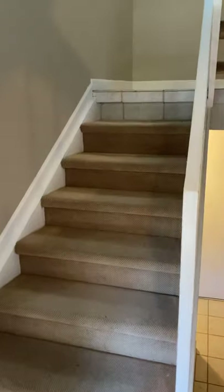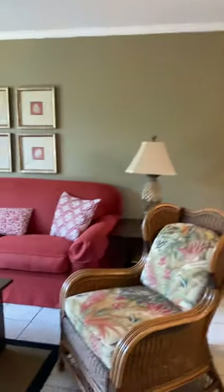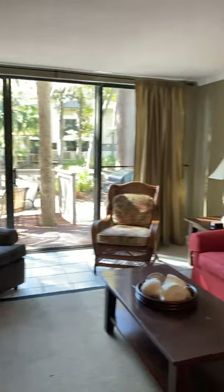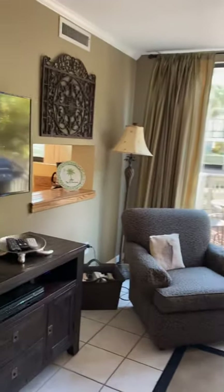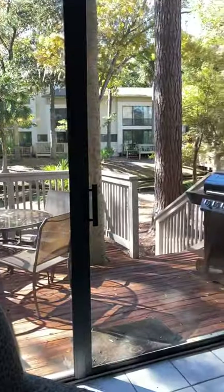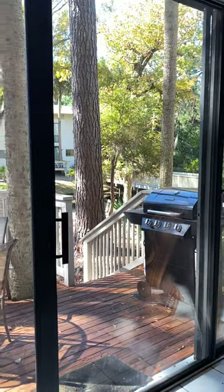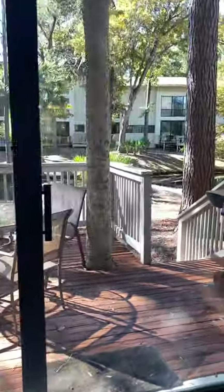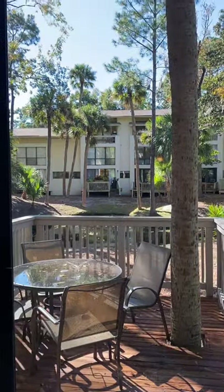Here are the stairs going up to the second floor, and then here we have the living area which has the wall of windows in the back and it has the walk-through there to the grill and the seating on the deck. There's a quiet view out here.